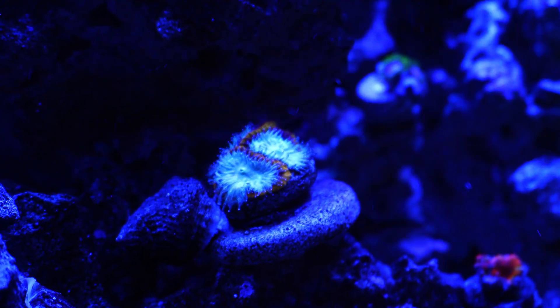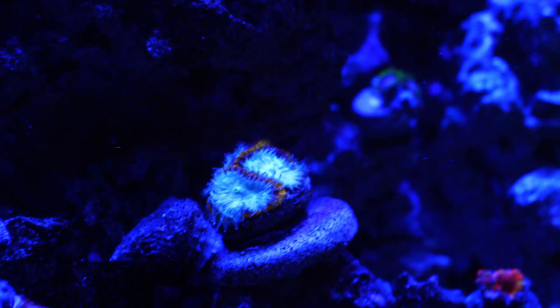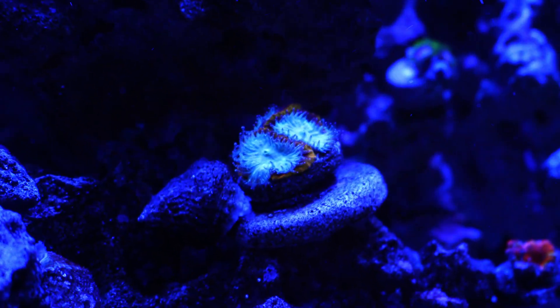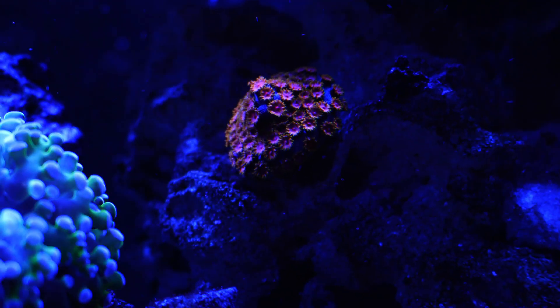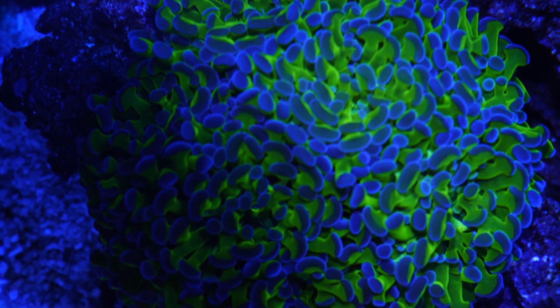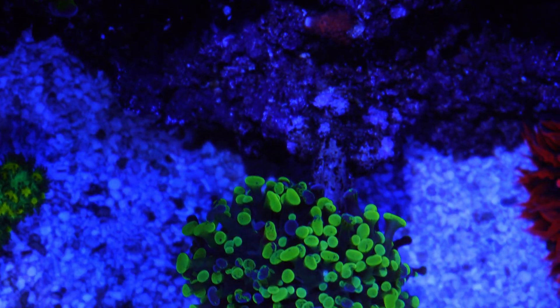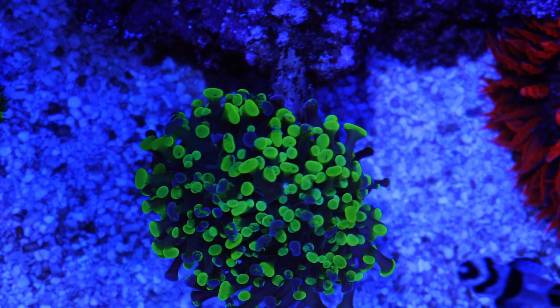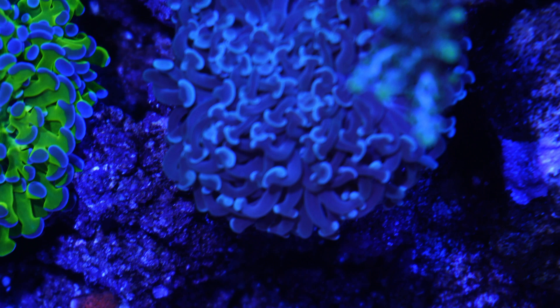The ultra Favia is looking magnificent — the tentacles are always out and always look like it's feeding. This fast-growing coral is crusting across the rock; you can't see it right now but underneath that shaded area it's definitely making an impression. It's exciting to see how fast this guy is already growing in my tank.